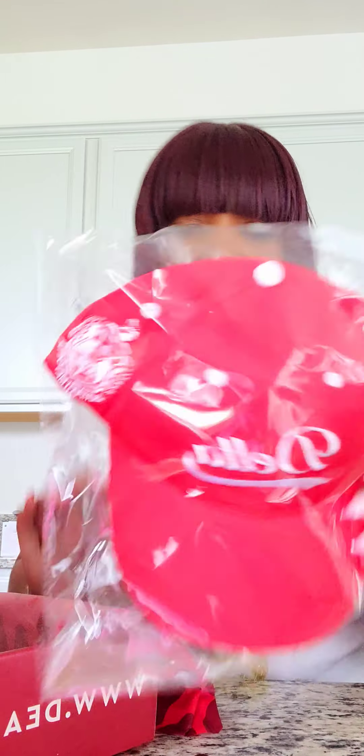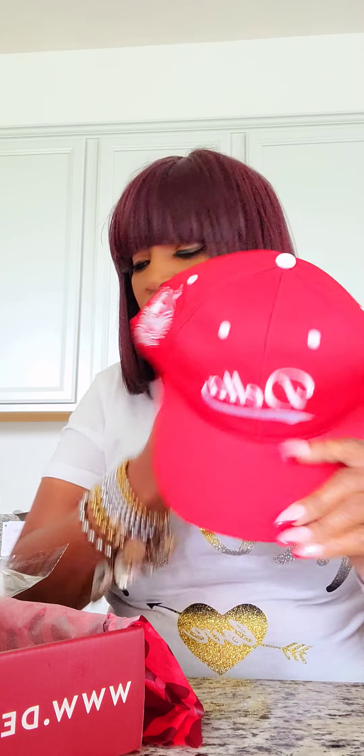First thing we got is a Delta cap. This is going to be really fast because I've got something to do. It's white on the bottom, got the Delta crest and Delta on the top.